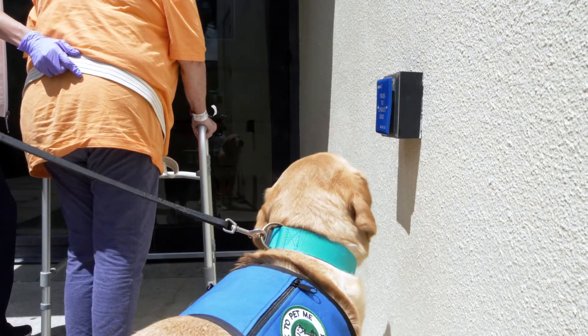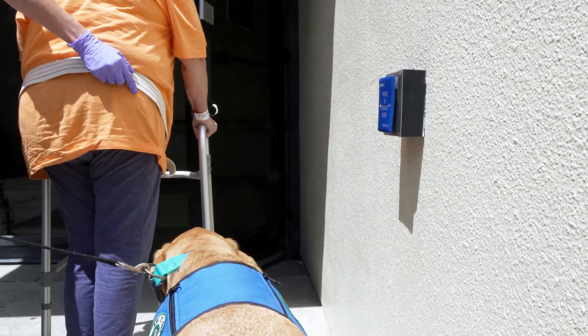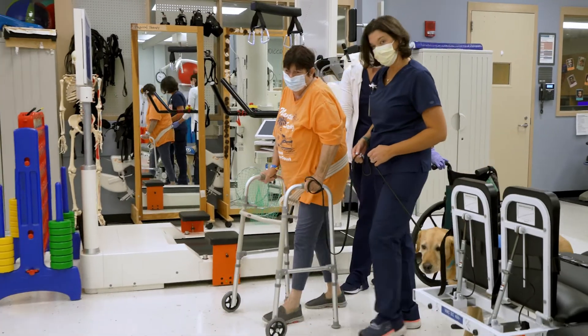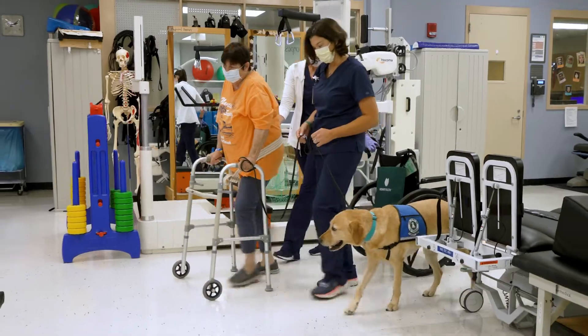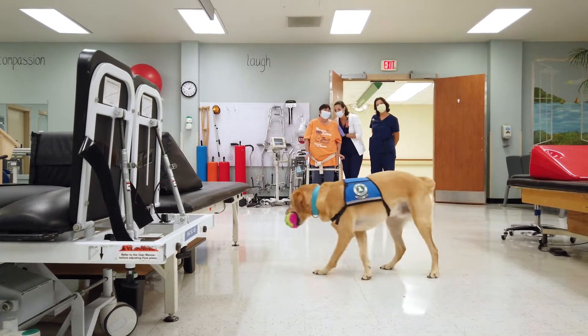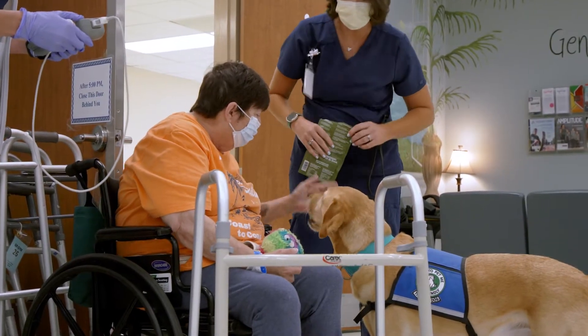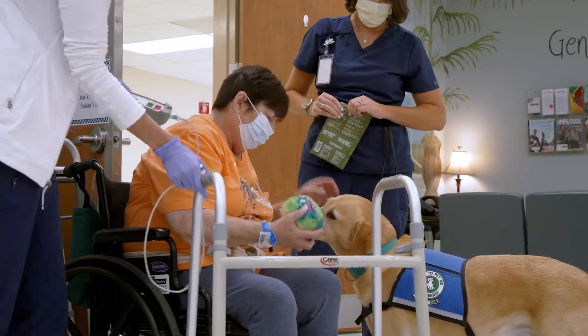Clive's skill set benefits patients in a number of ways, whether that's assisting with physical needs or providing emotional support. We'll partner up with a physical therapist or an occupational therapist, and we'll work on walking him if they're working on mobility improvement. We'll work on throwing a ball if they need some hand strengthening. We'll work on them being able to pick up a very small treat and hand it to him if they have fine motor limitations. We really try to incorporate him into whatever functional skills they're trying to learn to make their life easier when they get home.